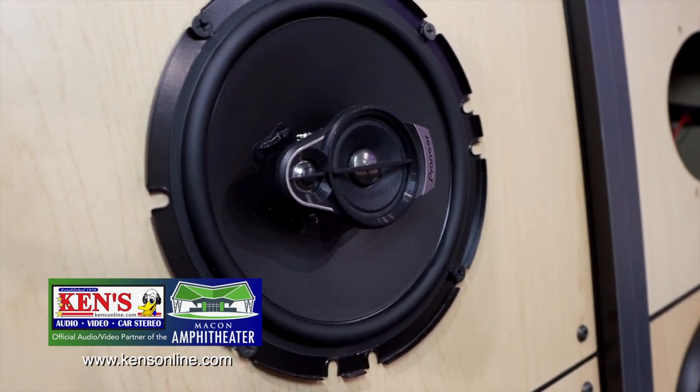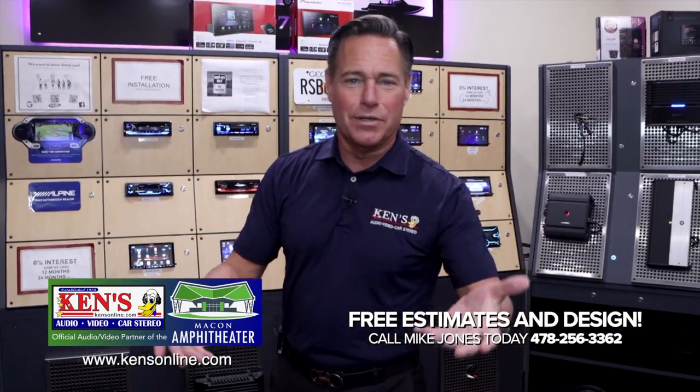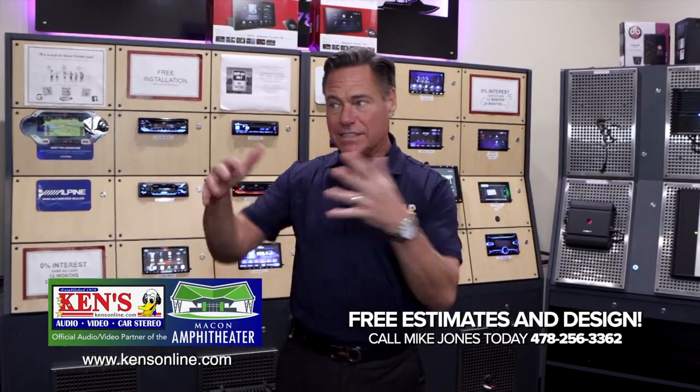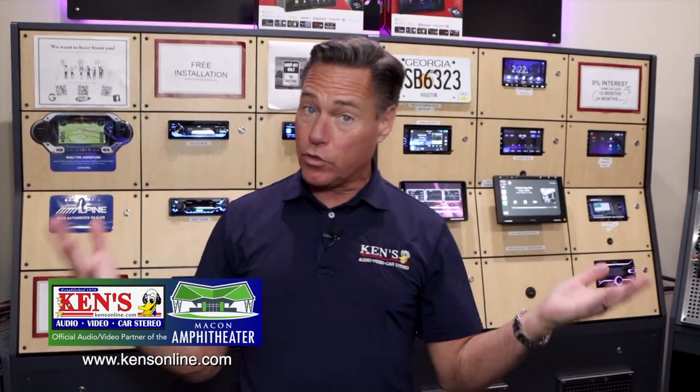It probably doesn't come through on our filming as it will in your car, but the idea is to give you an idea — you heard the tonal difference in all of those. They sound different. When you come in and bring your car in, we'll make sure what fits, figure out your budget, and get our guys to do it. We normally can do all the work in a day. Best brands in the business.